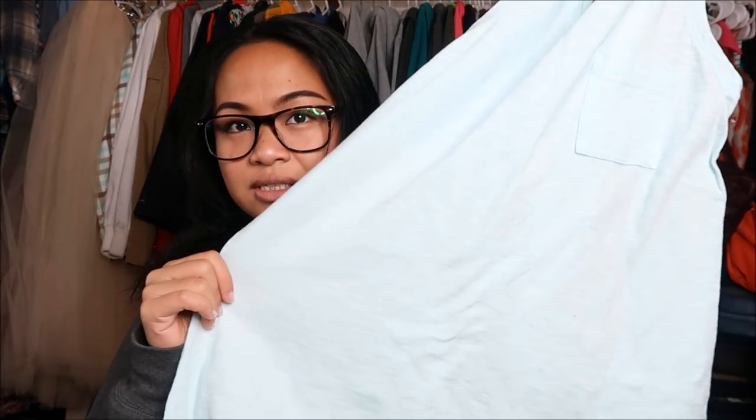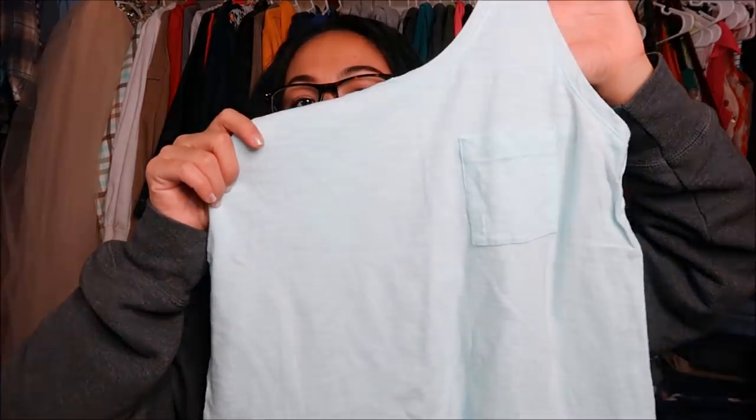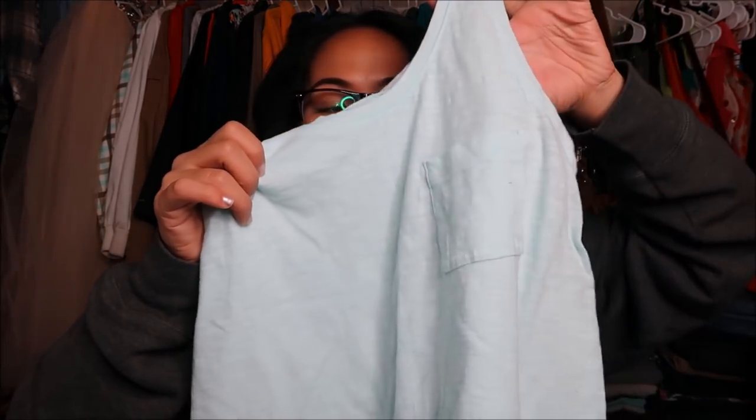Next I have a shirt by Old Navy in a size extra large. It's a really light teal color — not white — and it has a pocket on it, really loose toward the bottom. This was originally $1.99 but it has a stamp so that was a dollar.